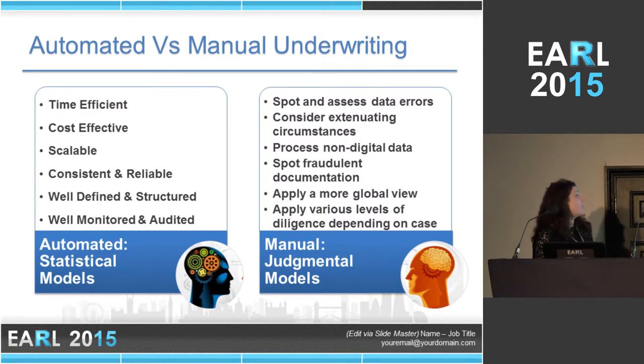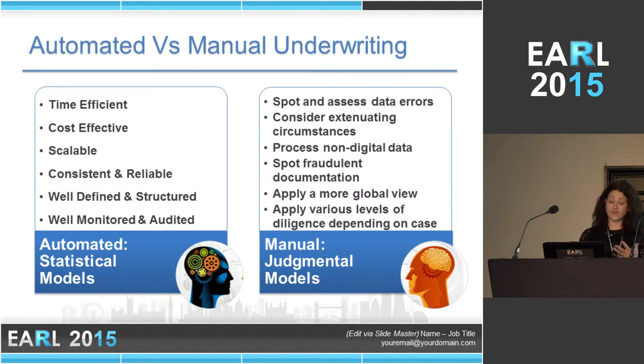Broadly speaking, there are two types of underwriting you can do: one is automated, the other is manual, and both have significant advantages. A fully automated process offers immense scalability — you can process applications very quickly and effectively, whereas you can't do the same with a manual process unless you hire underwriters linearly as volumes grow. It's also very reliable; it will give you the same result given the same data every time, which is not guaranteed with underwriters.